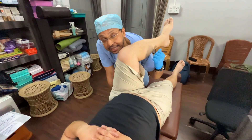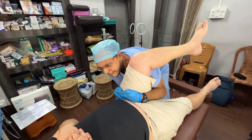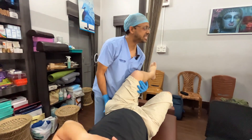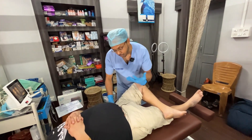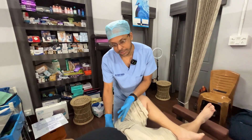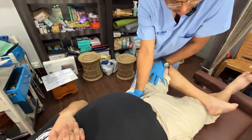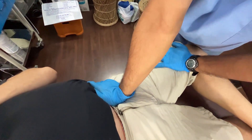Right now we are focusing on the left hip joint and resetting that, then we'll do the knee joint, then the ankle and foot. Right now we are doing a technique that will reduce the inguinal strain on the left side. I'll do a little in this position because his knee has a lot of effusion right now.